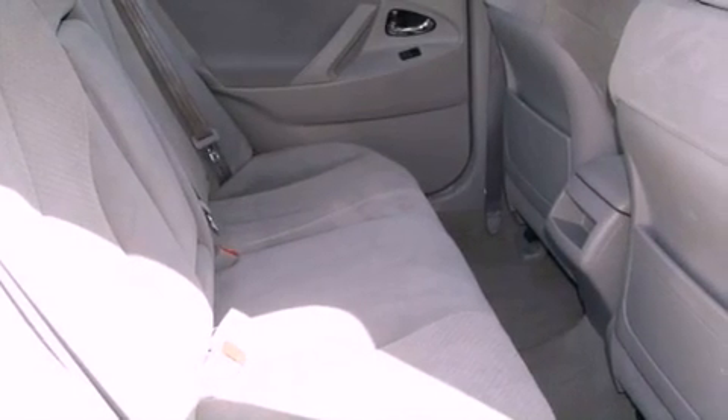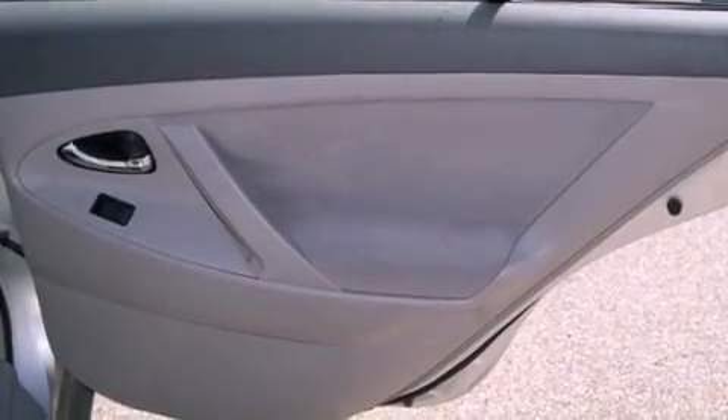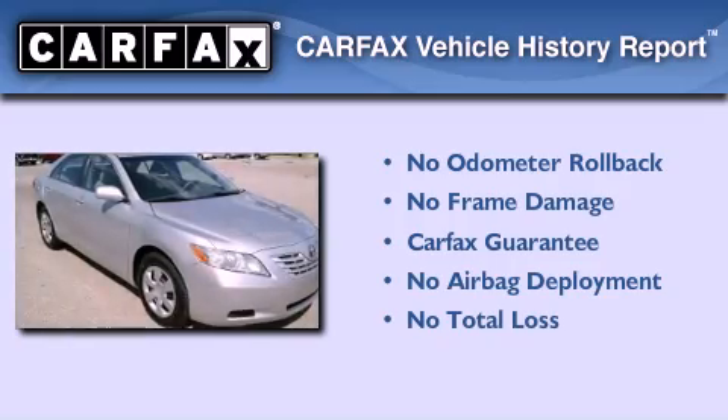With an EPA estimated rating of 33 miles per gallon on the highway, it doesn't compromise fuel efficiency for size, comfort, or fun. Not to mention that this Toyota qualifies for the Carfax buy-back guarantee.